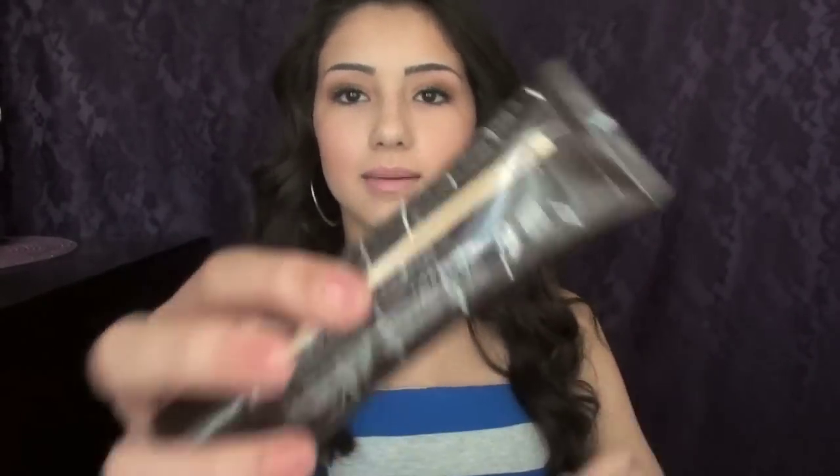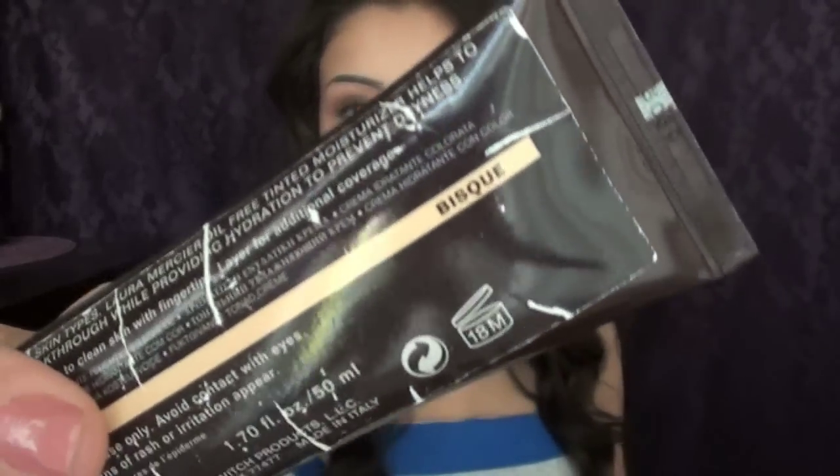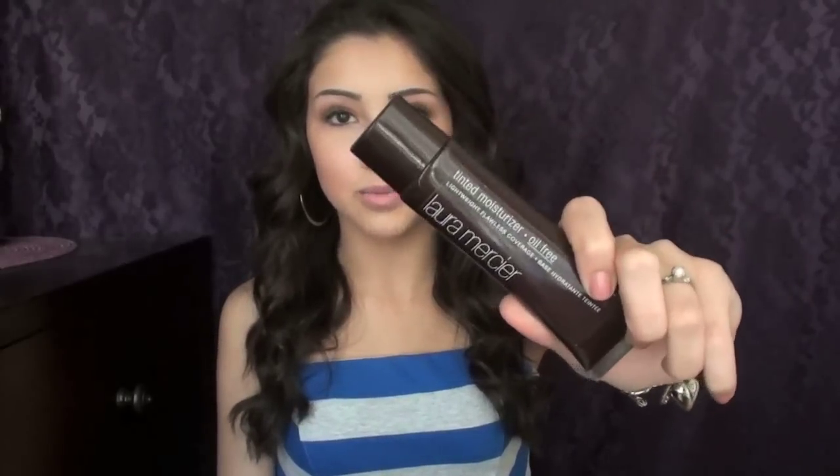The next product was also in that video — the Laura Mercier Tinted Moisturizer, the oil-free one. I'm in the shade Bisque. I've had it for a while and I completely love this tinted moisturizer. It has a little bit more coverage than the average tinted moisturizer and it just works so well for my skin. I'll have that video linked below if you want to check it out.